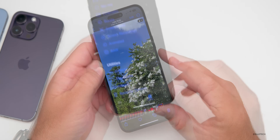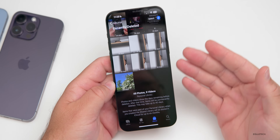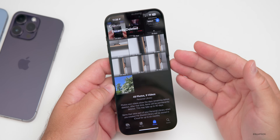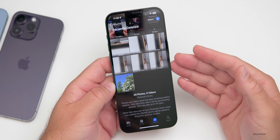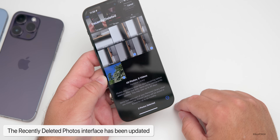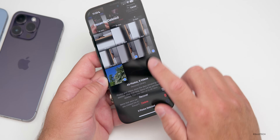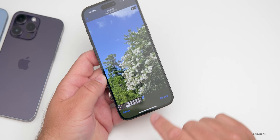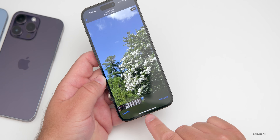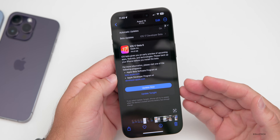After you delete a photo, going into Recently Deleted and verifying with Face ID or password, you'll notice they've changed the interface slightly. You can tap the three dots in the bottom right to either delete photos permanently or recover them. If you tap on an individual photo you'll see Recover or Delete options at the bottom.